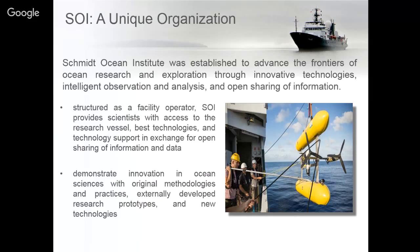We try to bring projects to our organization that are a little more cutting edge, high risk, high reward, in the hopes that we'll advance science and that the data collected is shared on a global platform.